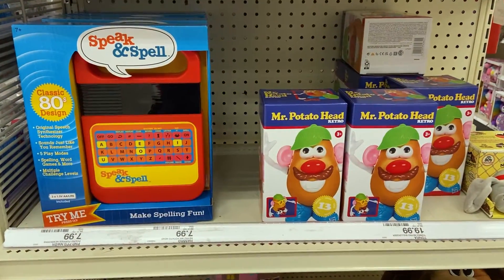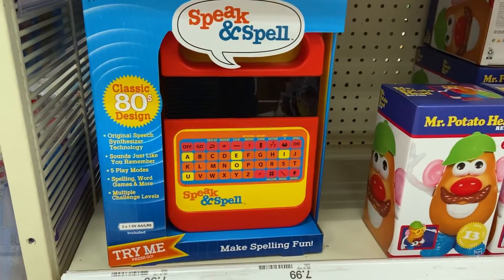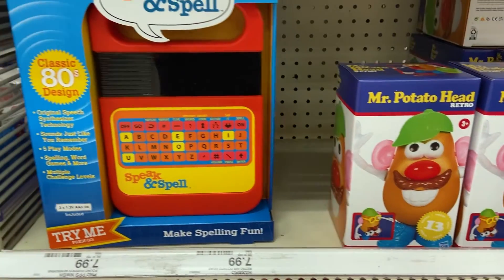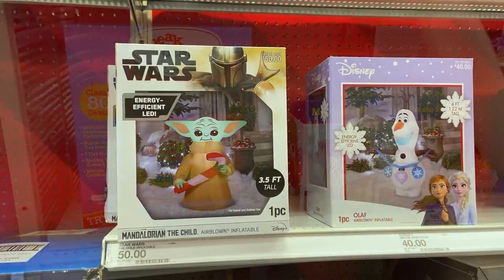The neat thing I really like about Target is that you get a lot of these classic toys that are rebranded. Especially for you Toy Story fans, we have an actual Mr. Potato Head and an actual Speak and Spell. You can find all kinds of these things in Target.